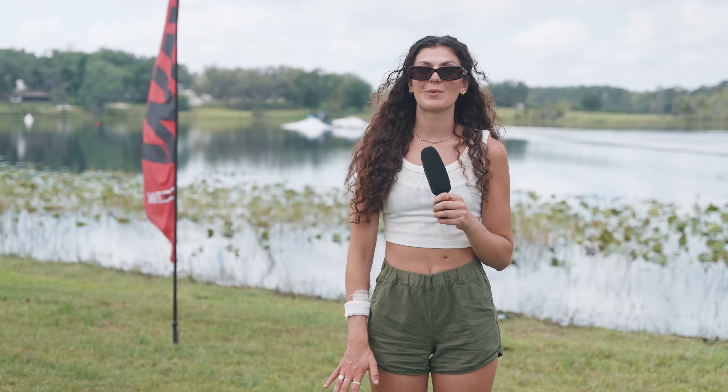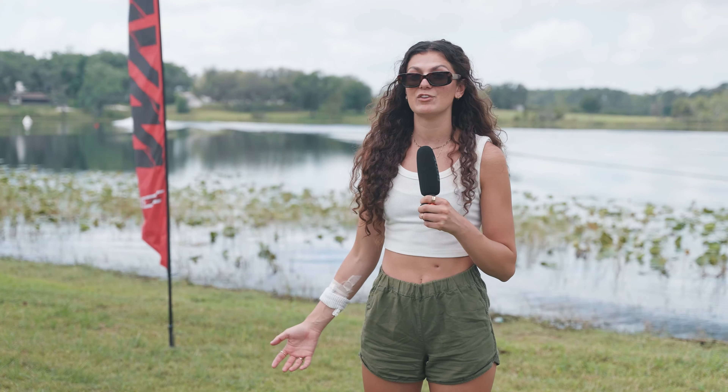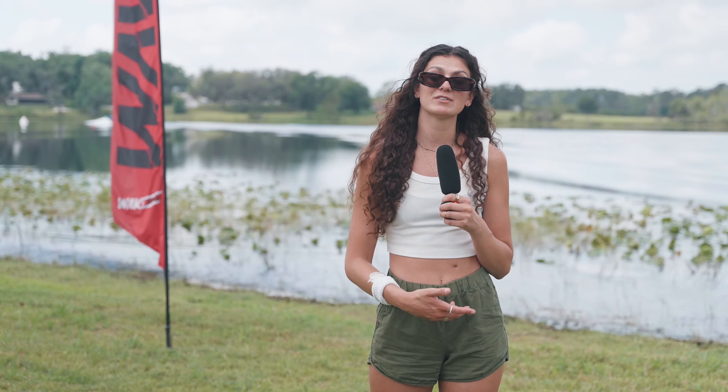What's up, you guys — we are here with the Wake Channel at the first stop of the Pro Wakeboard Tour here in Groveland, Florida. We're going to be breaking down the course a little bit, talking about how it works, the layout, the actual layout of the lake, because we understand a lot of you might not understand the way this competition goes. And honestly, I just learned how it goes this morning, so let's get into it.